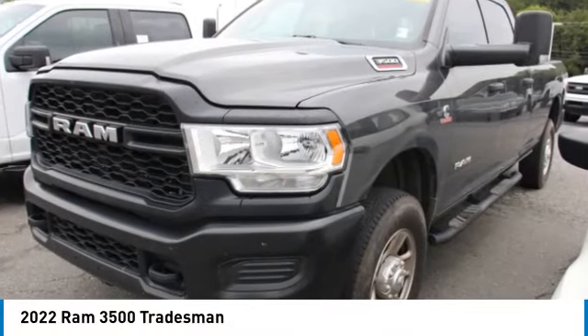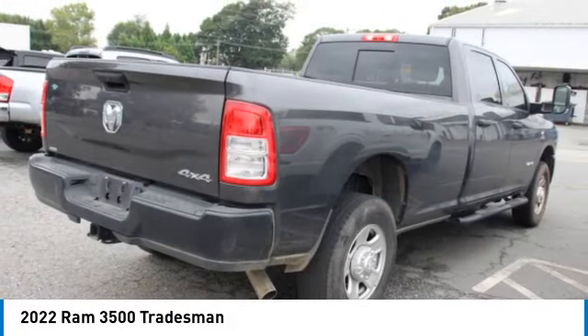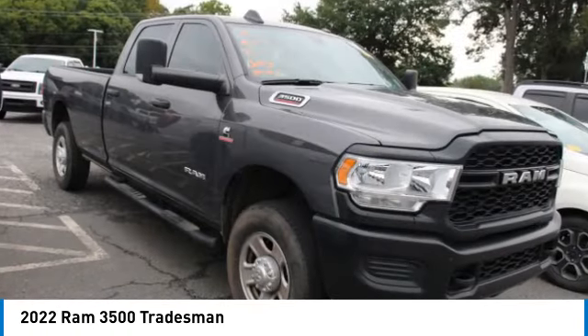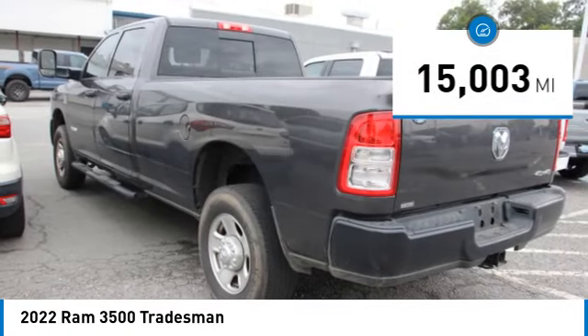Looking for the right vehicle? Check out the 2022 RAM 3500. The RAM 3500 is a solid option for truck buyers in need of hauling capacity and serious towing. With names like Hemi and Cummins under the hood, there is plenty of muscle to back it up, and it is priced below $70,000. This vehicle has less than 20,000 miles.